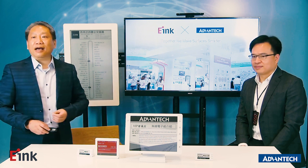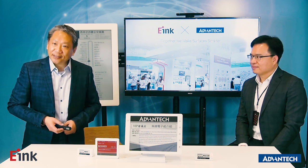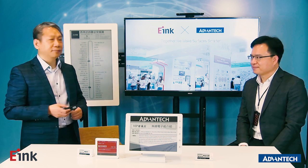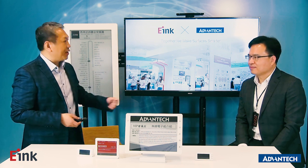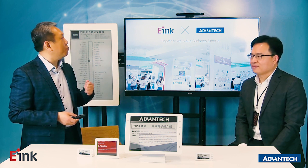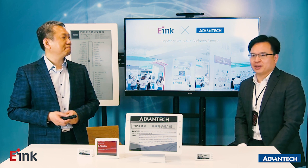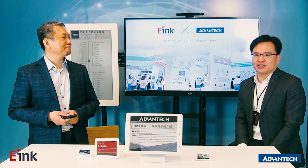I'm very happy today to be with Advantech. Thank you for Andy's invitation. We are cooperating with Advantech and will engage more in IoT applications. Thank you, Max. If you want to know more details about the wireless ePaper solution, please visit the Advantech website for more information. Thank you for attending this show.